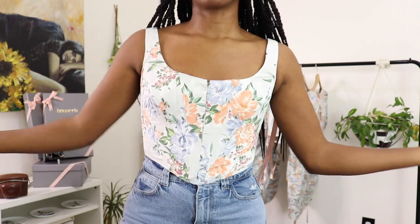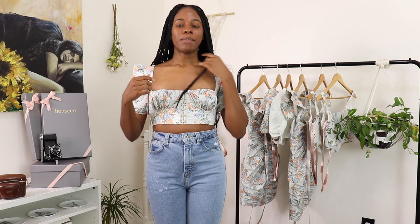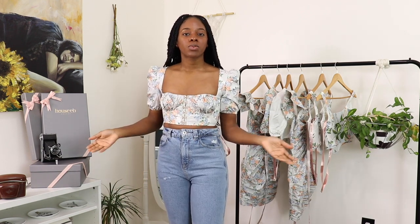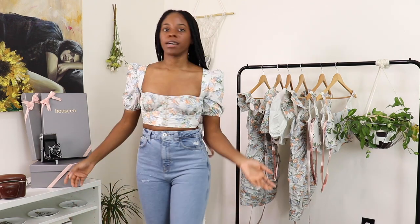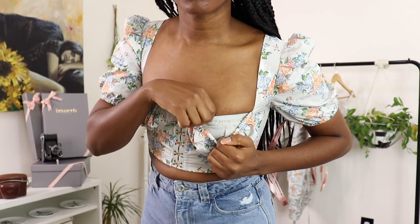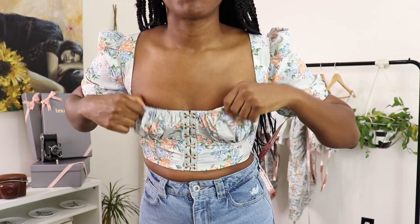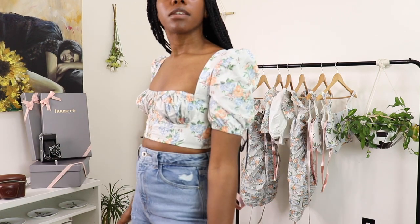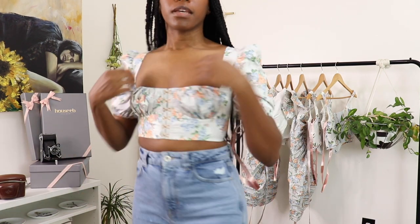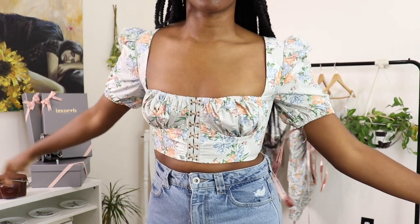This is the Olivia top in a size small. You can literally just wear it with a pair of jeans — there's nothing wrong with this outfit at all. There's a little bra thing inside that supports the girls, helps them sit up, and then the top sits really nicely on the outside. These are very snug to your shoulders — they don't go anywhere — but you are free to move in them.